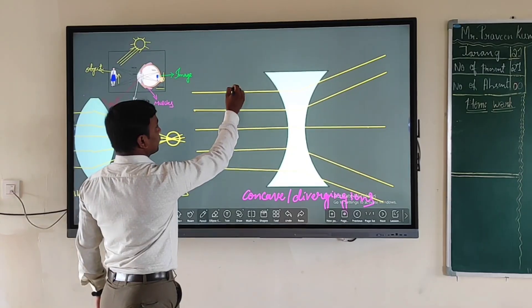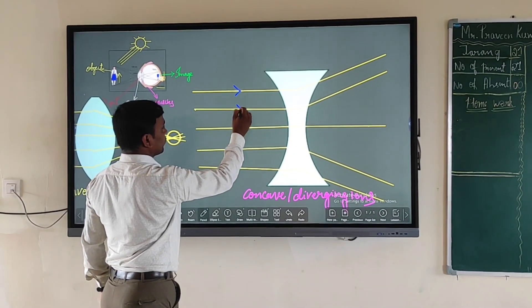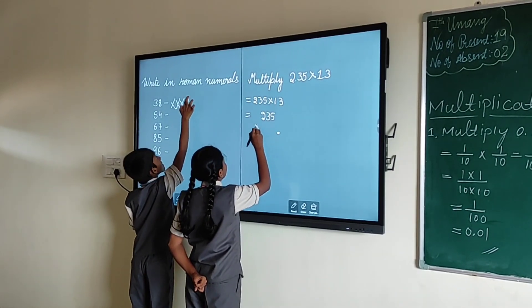The smartboard can even be divided into multiple sections so more than one student can work on it at once.